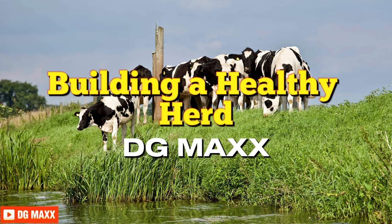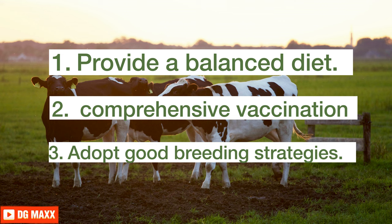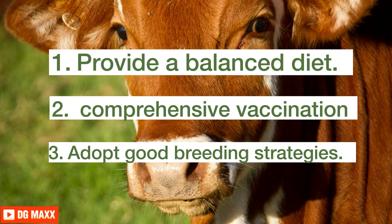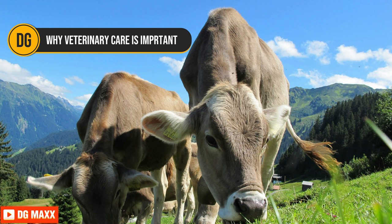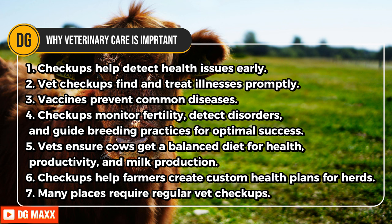Building a healthy herd: Maintaining animal health is essential for the success of your dairy farm. Provide a balanced diet rich in nutrients such as protein, carbs, vitamins, and minerals to support optimal growth, reproduction, and milk production. Implement a comprehensive vaccination program to protect your herd against common diseases. Adopt good breeding strategies to improve your herd's genes over time. Veterinary care — regular veterinary checkups and vaccinations are important for dairy cows' health and well-being. Checkups help detect health issues early, preventing serious problems, diseases, and costly treatments. Vet checkups also find and treat illnesses promptly, stopping disease spread.